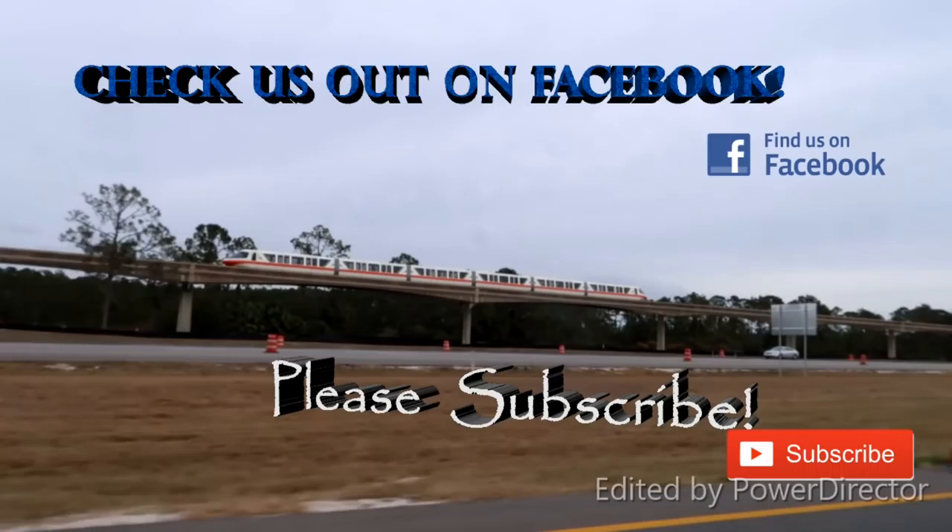If you enjoyed the video, hit that subscribe button, keep following our adventures, and we'll see you next time. I think I see Kirsten inside. And guys, don't forget to subscribe to Theme Park Ohana — we're the best channel out there. Bye guys!